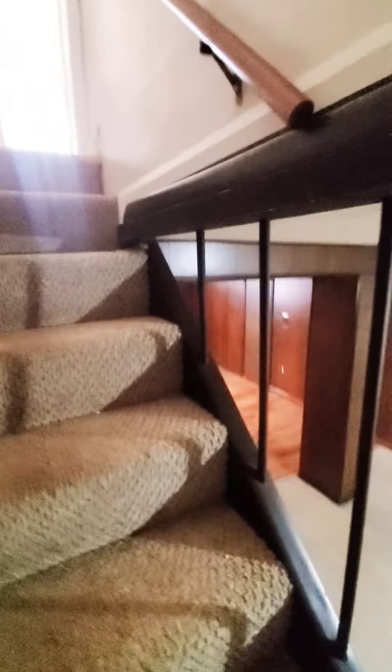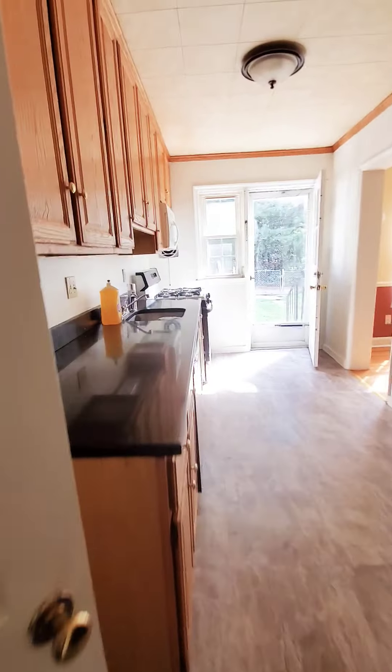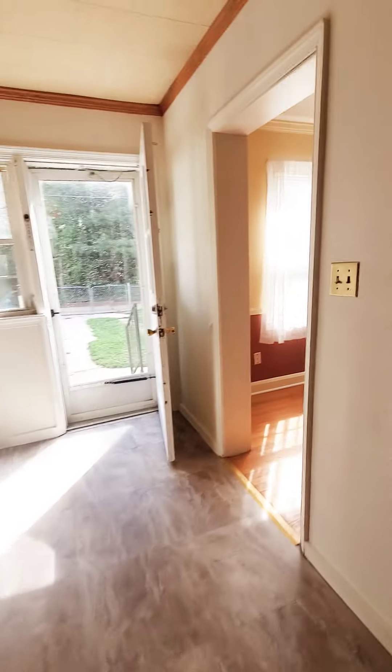There's also additional storage down here. It's a nice finished basement. Now let's head up to the second level.